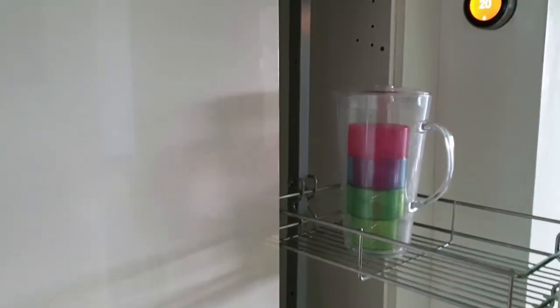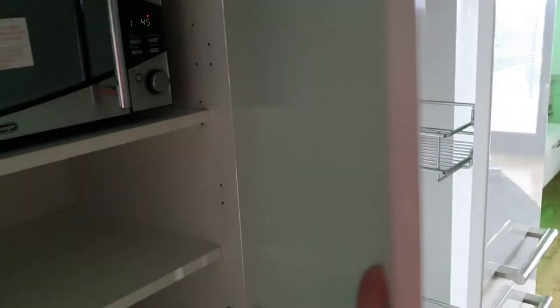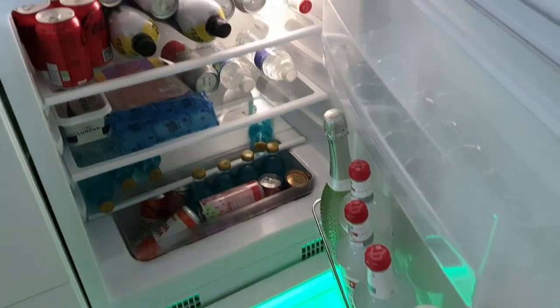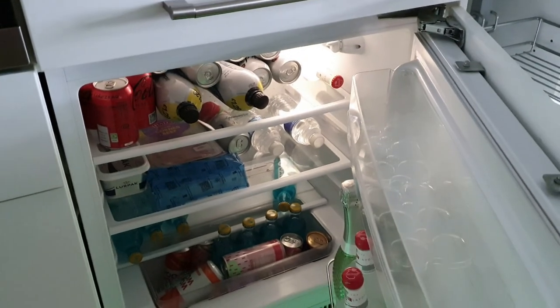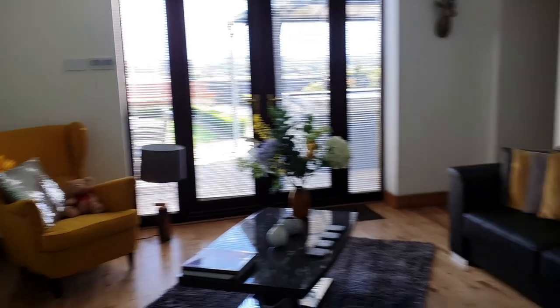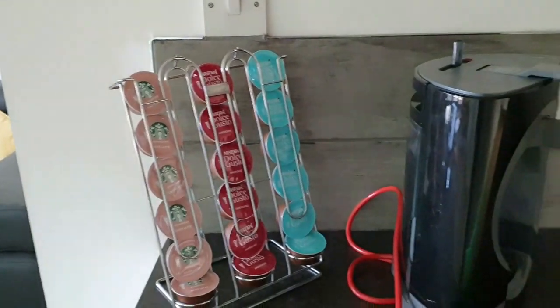Lots of cupboard space. Pretty cool. Even a microwave in here, and down below is where the fridge is — obviously not fully stocked but still fridge facilities. Lots of coffee for you.